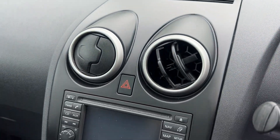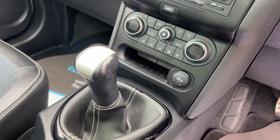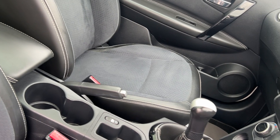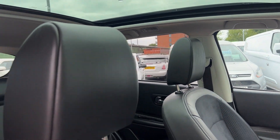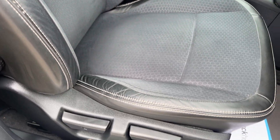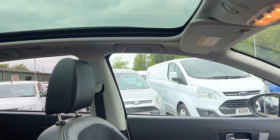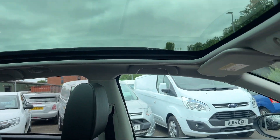Touchscreen radio, media, sat navigation, air conditioning, 5 speed. Half leather, half cloth seats in black and grey. Glass panoramic roof with electric blind.